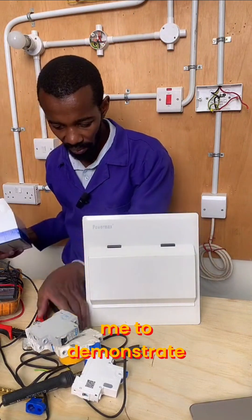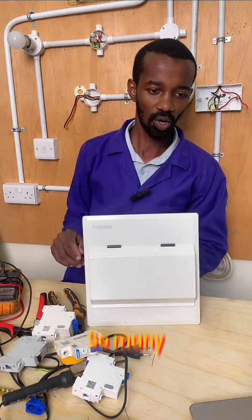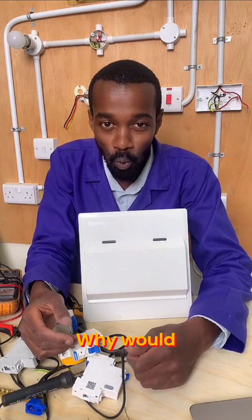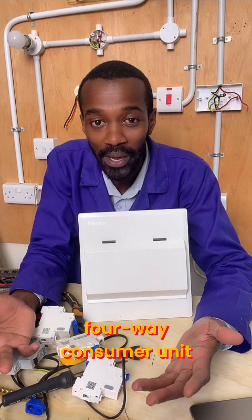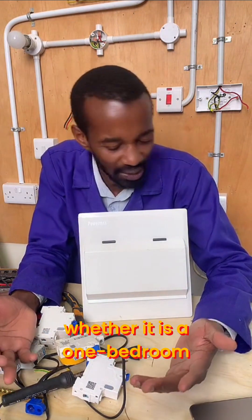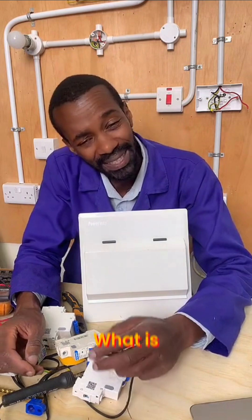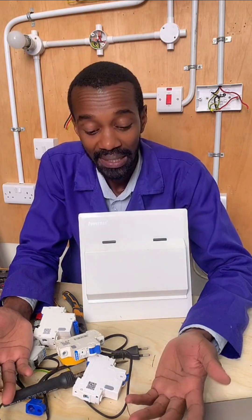Allow me to demonstrate something. So many people have a four-way consumer unit in a house. Why would an electrician advise a customer to use a four-way consumer unit, whether it is a bedsitter, whether it is a one-bedroom? Other people use it even up to a three-bedroom house. What is wrong with you? I don't understand.